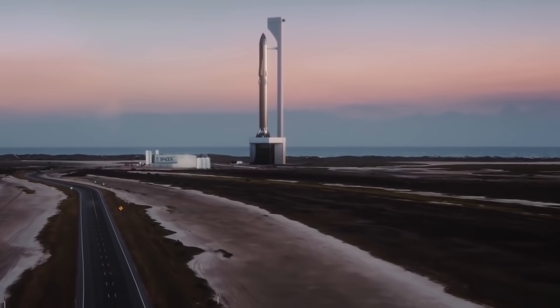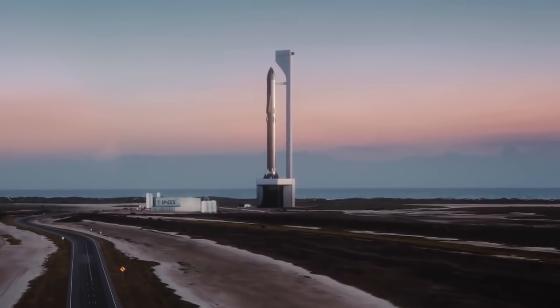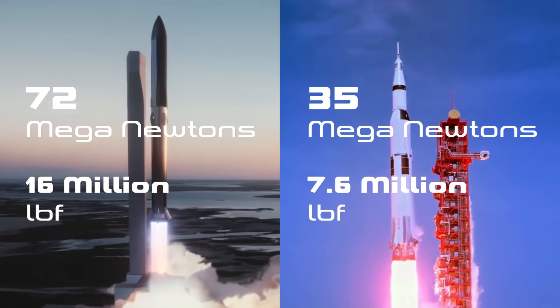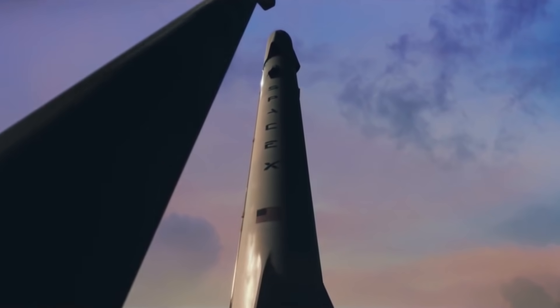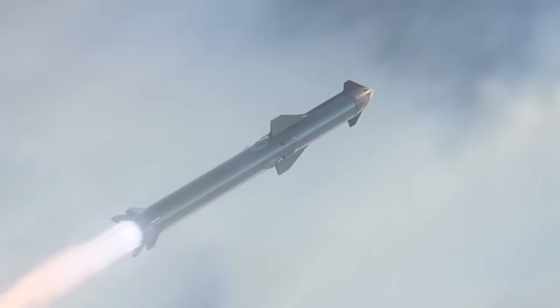In order to fully test Starship, they are now looking to complete an orbital test flight. This will be a test flight like no other, as a fully stacked Starship will produce almost double the thrust of the Saturn V, the most powerful rocket ever made. In order to produce this amount of thrust, the Super Heavy booster will have around 30 Raptor engines, lifting Starship's second stage into orbit.